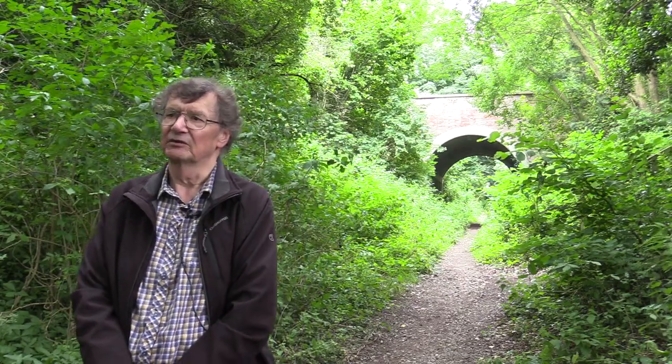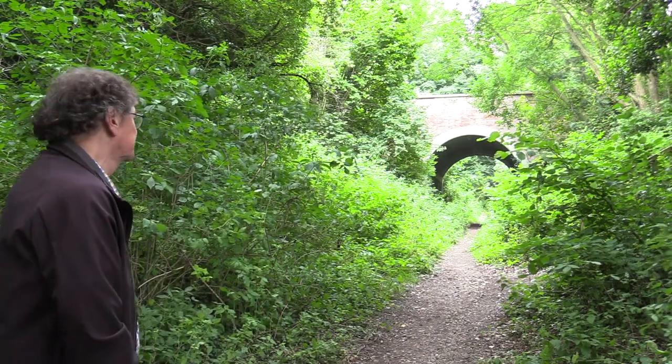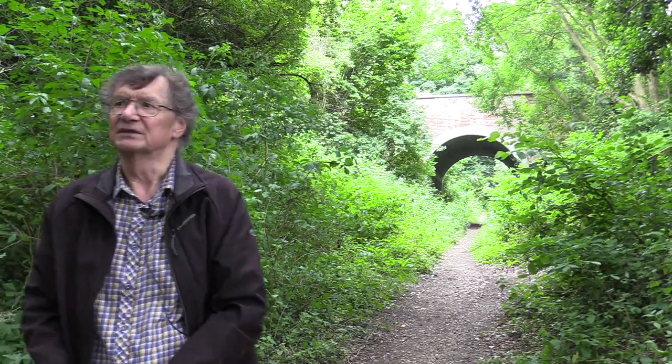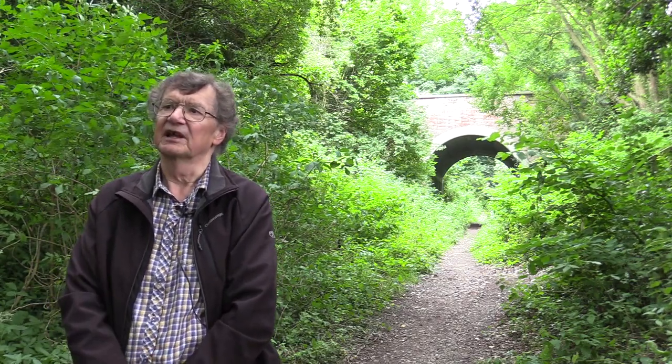And so the solution was to build an inclined plane. Robert Stephenson, who engineered the railway, built a deep cutting all the way down from the top to here, and then a steep embankment from here all the way down to the bottom, which resulted in a gradient of 1 in 17 all the way down.